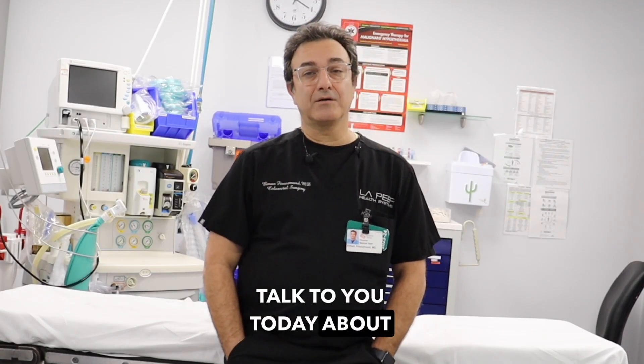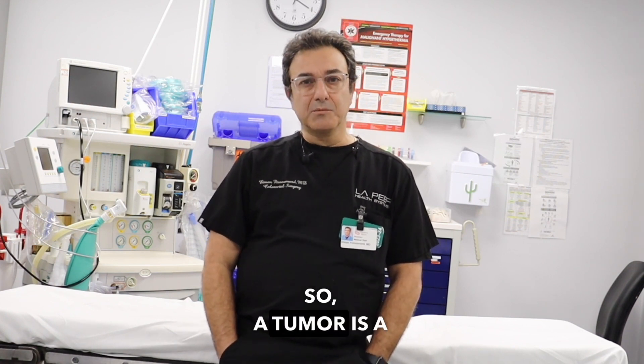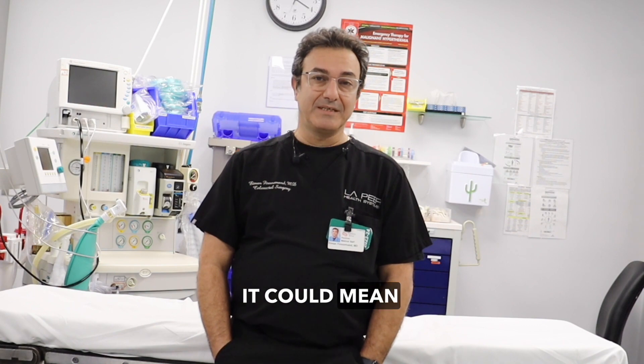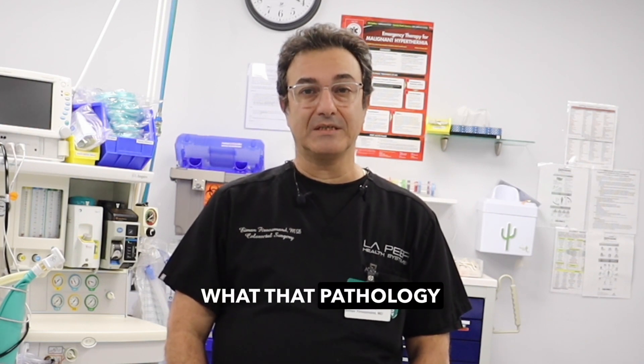I wanted to talk to you today about colorectal tumors and what are they. A tumor is a generic term — it could mean cancer or it could mean a benign growth. The treatment is really based on what that pathology is.